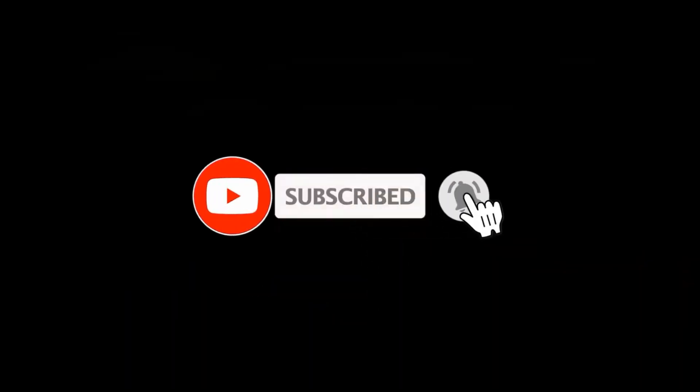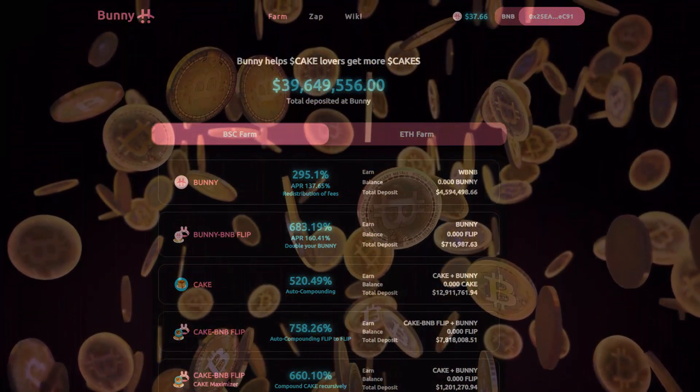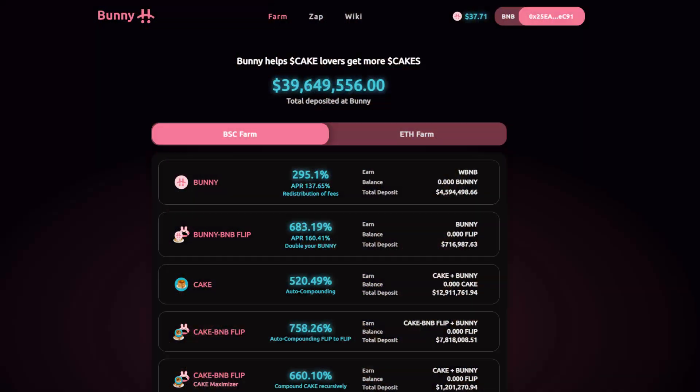Hey guys, welcome back. If you're a new visitor, don't forget to hit that subscribe button and that bell notification, so when I upload all my new vids on ICOs, IEOs, new coins — everything that's happening in crypto — you're going to be notified straight away and you're going to be able to get in on these deals before the rest of the herd does.